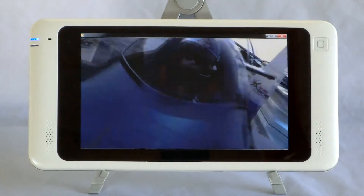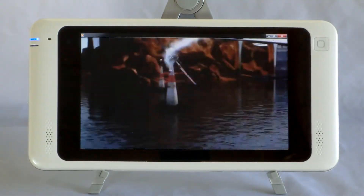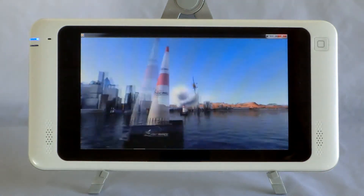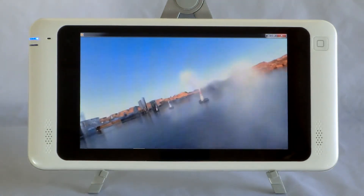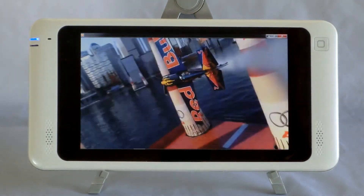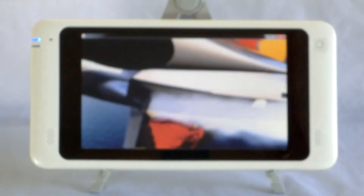You can get this tablet with all kinds of different options. You can get GPS, 3G, Bluetooth, Wi-Fi, memory from 1 to 2 gigs, hard disk of 16, 32, or 64 gigs. It has an Intel Atom processor so it can do all of your computing needs.